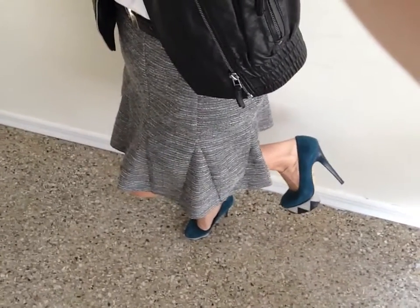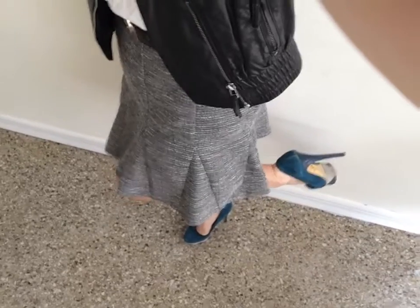My blue heels are Charlotte Olympia, and again, you can just do a black little pump if you wanted to and you didn't want to do something so bold.